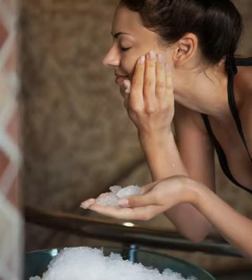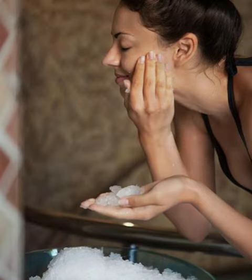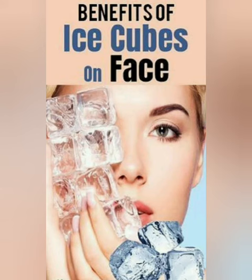Number three: eliminates dark circles. Applying ice to your face regularly can help you deal with stubborn dark circles. Boil some rose water and mix cucumber juice in it, freeze this mixture, and then apply the ice cube to your eye areas. Repeat this procedure for a few days to see better results.